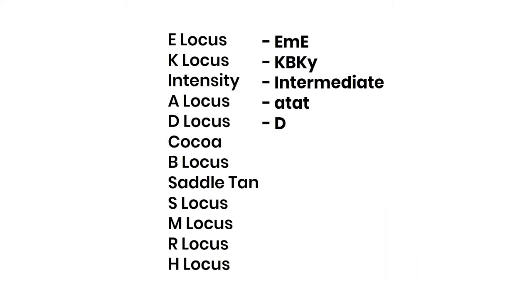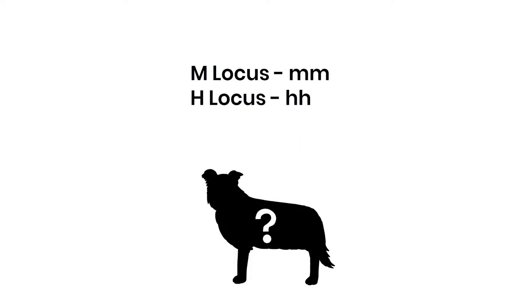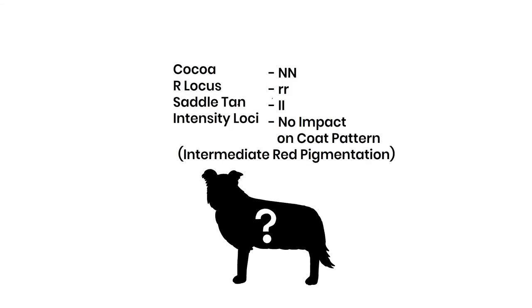Let's take a look at these Embark results. Easy parts first. Her M and H loci tell us she's not Merle and not Harlequin. As seen here, her cocoa, roan, saddle tan, and intensity results will also not affect her phenotype.